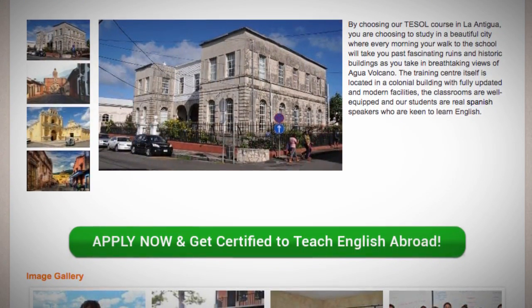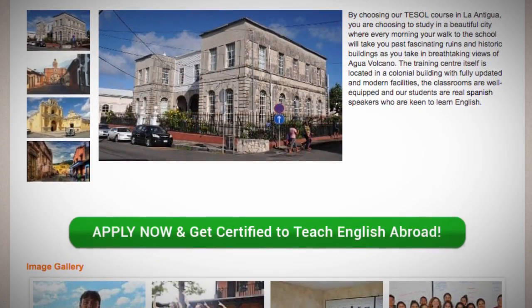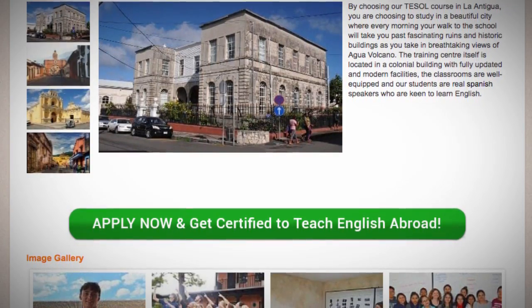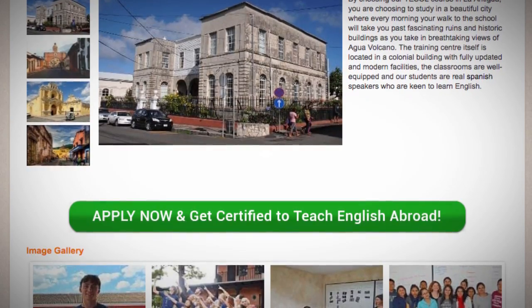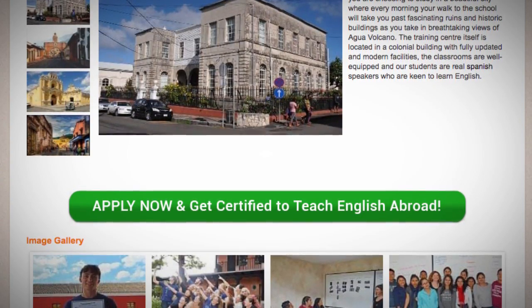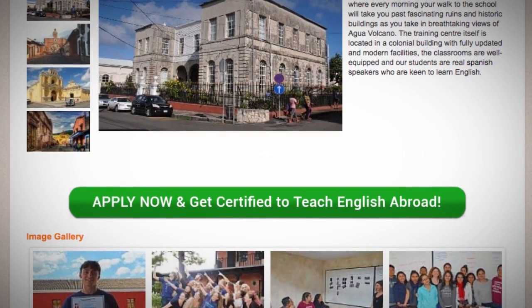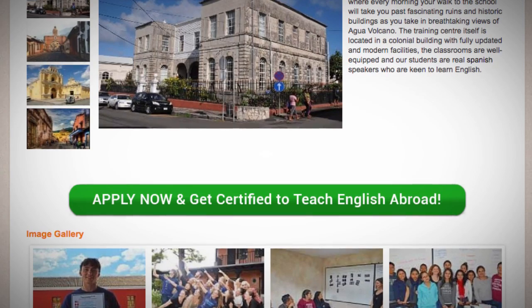By choosing the TESOL Course in La Antigua, you are choosing to study in a beautiful city where every morning your walk to school will take you past fascinating ruins and historic buildings as you take in breathtaking views of Agua Volcano. The training center itself is located in a colonial building with fully updated and modern facilities. The classrooms are well equipped and our students are real Spanish speakers who are keen to learn English.